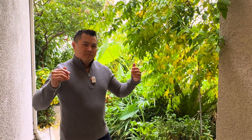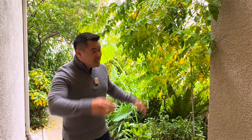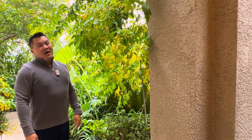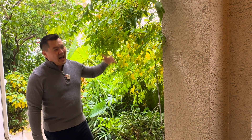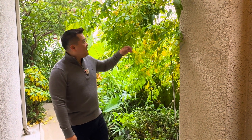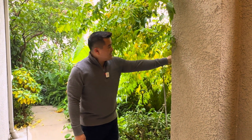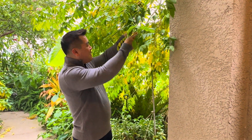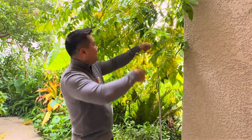Today I wanted to show you what's going on right around this time of the year. Starfruits — I keep saying this, but they do just phenomenally well in the Central Valley. I'm really surprised. Not everyone grows these; I don't know why. But these guys are crazy, and they make great holiday trees, if you know what I mean.